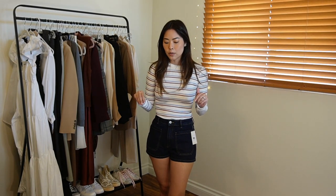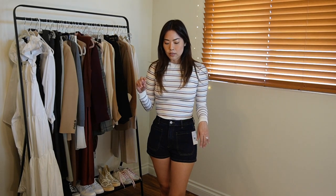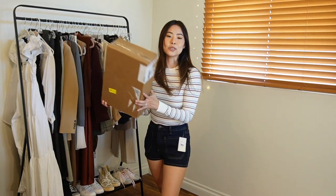Hi guys, welcome back to my channel. For today's video I'm doing a collective haul of things I've purchased recently from different brands — Levi's, some random shoe pieces, Ruka shorts, and some things from Bloomingdale's. I'll also unbox some parcels and share some really good Aritzia dupes. If you're interested in seeing what I picked up and my thoughts, stay tuned.